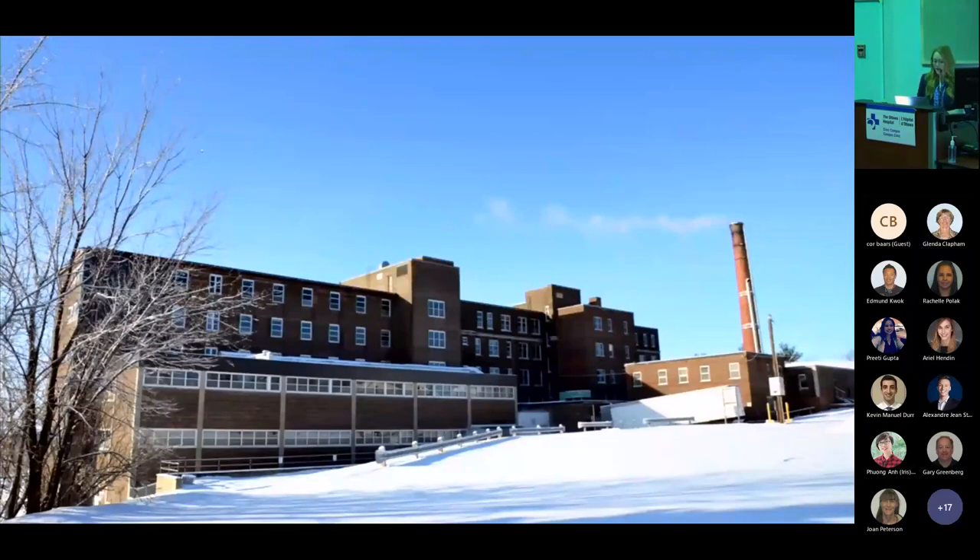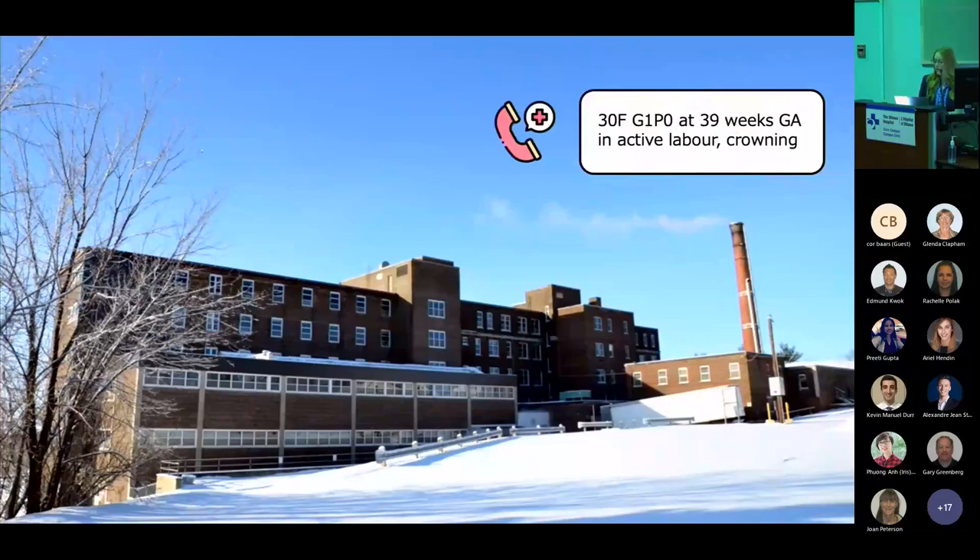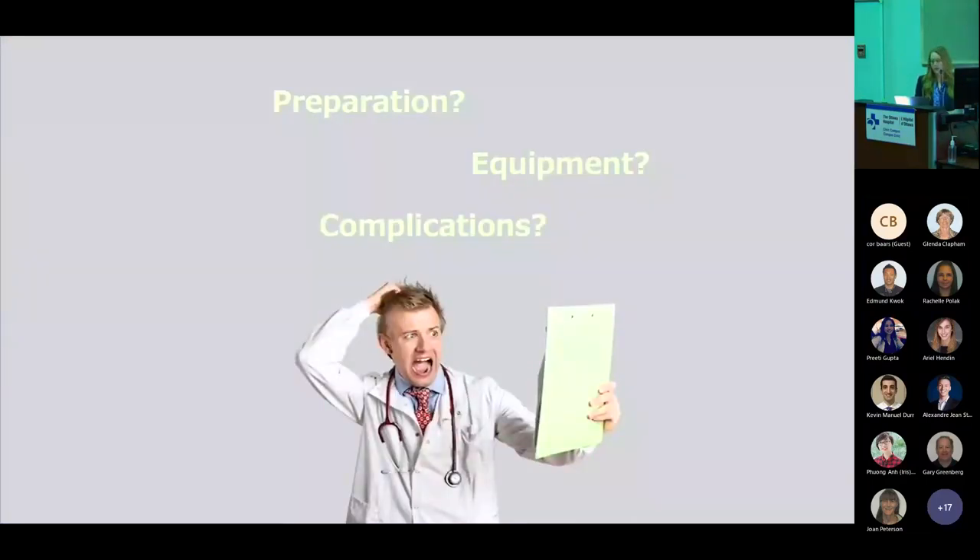To start you off, I just want you to think of a case scenario. Imagine yourselves working a day shift in a smaller community hospital, and you get a patch call that you have a 30-year-old female who is G1P0 at 39 weeks gestational age, and she's coming in in active labor. The paramedics are concerned that she's imminently going to deliver, so they're actually going to bring her straight into the emergency department for delivery. Their ETA is about five minutes away. I want you to think of your initial reactions to this patch call — what do you want to do to prepare, what equipment do you want to gather, and what are some anticipated complications you want to be ready for?